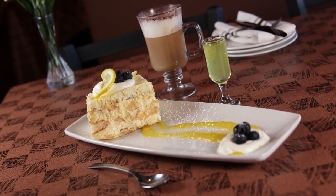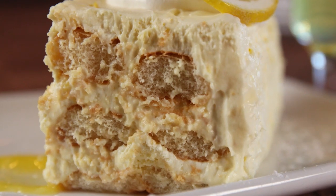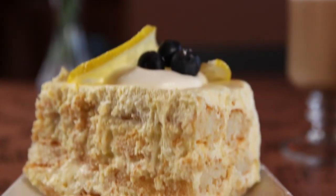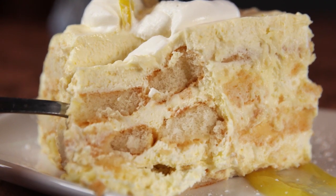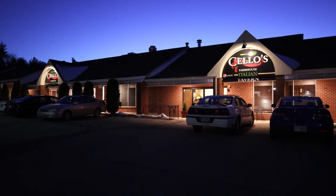And before you go, the obvious go-to at Cello's would be limoncello — but here, it's served in tiramisu form, layered with ladyfingers, lemon curd, and a fluffy, lemony whipped filling. It tastes like lemon air — a very light, lemony, and fluffy dessert with that hint of limoncello that you can taste. Lemon heaven, we call it. And with one visit, you'll think you've dined and gone to heaven when you dine at Cello's Italian Farmhouse.